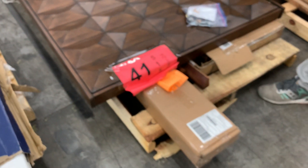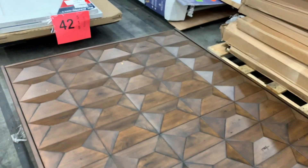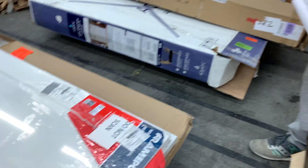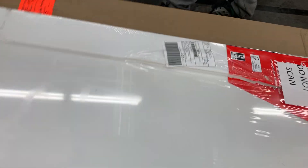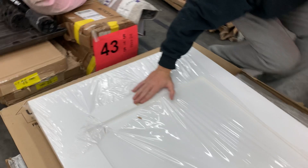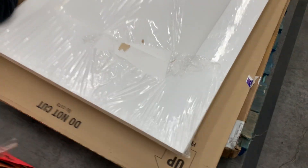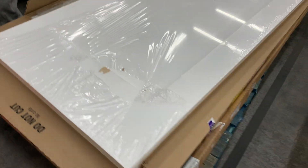Number forty-one: salvage — misc bed parts and free items. Number forty-two: new with box damage — some miscellaneous doors. They've had a few hits on them but there are some nice ones, including a screen door that looks metal. This is a nice pallet.